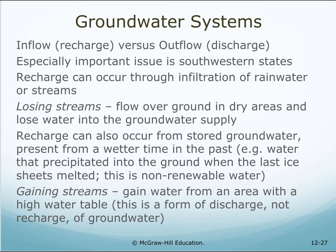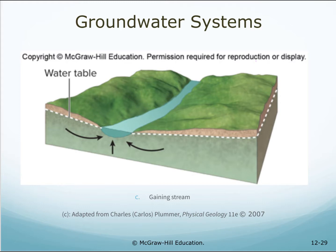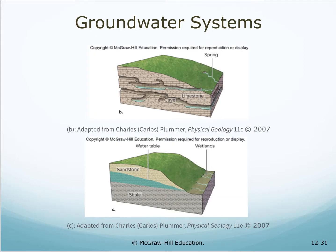Gaining streams gain water from an area with a high water table — this is a form of discharge, not recharge, of groundwater. Losing streams lose water to the saturated zone of an underlying aquifer or to the unsaturated zone in dry regions. Water enters gaining streams from the saturated zone of an adjoining aquifer. Groundwater can reach the surface at springs and wetlands. Springs form where fractures or cave systems intersect the land surface, or wetlands may form where several small springs distribute water over a region underlain by a low permeability material such as clay or shale.